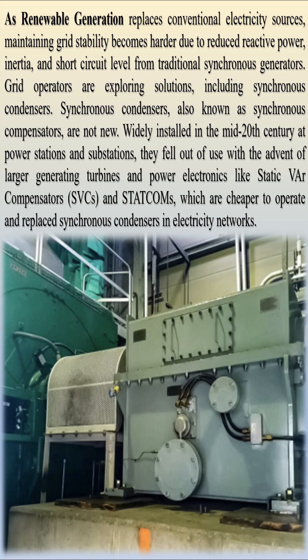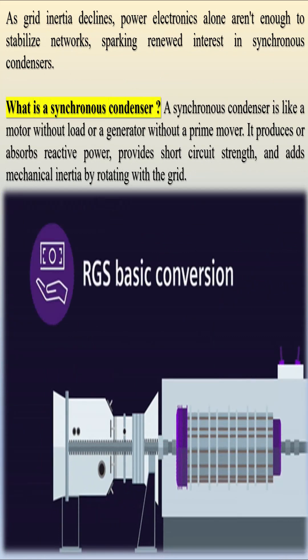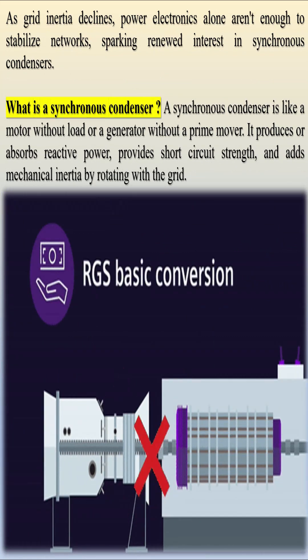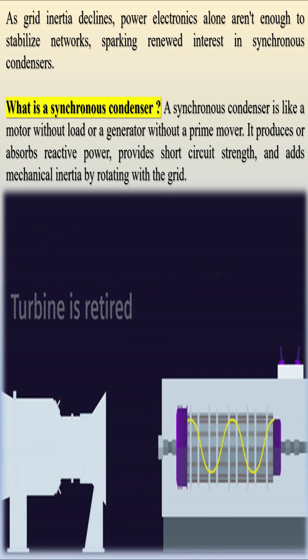Synchronous condensers, also known as synchronous compensators, are not new. Widely installed in the mid-20th century at power stations and substations, they fell out of use with the advent of larger generating turbines and power electronics like static var compensators (SVCs) and STATCOMs, which are cheaper to operate and replaced synchronous condensers in electricity networks.